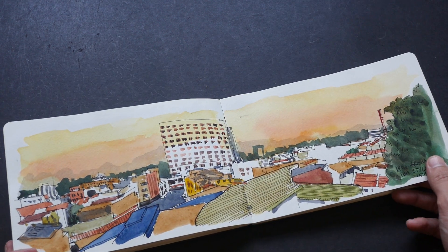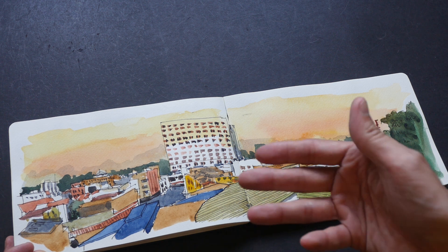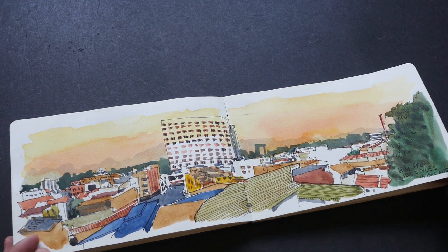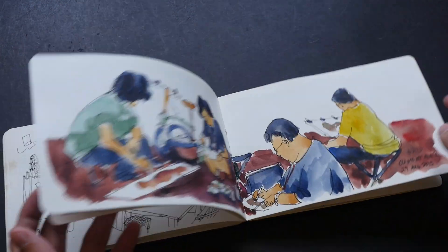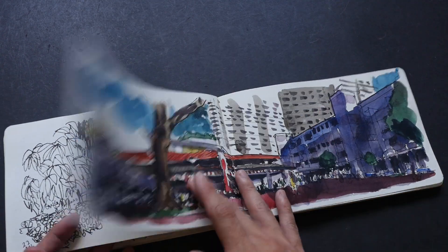These are sketches from Ipoh — it's basically a food paradise there; the food is amazing. This is the hotel that I stayed at, called Ibis Style. I'm drawing from the hotel — I cannot remember which floor — and the rest of the sketchbook is filled with everyday sketches from Singapore.